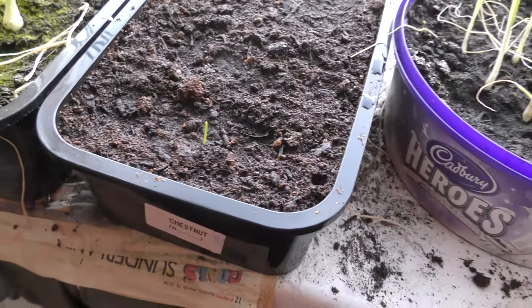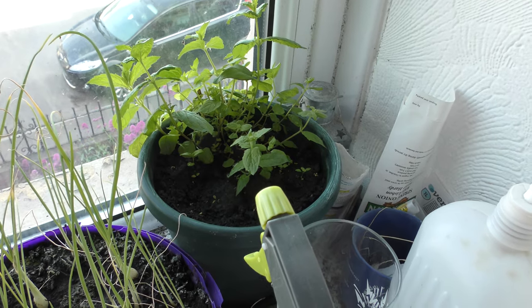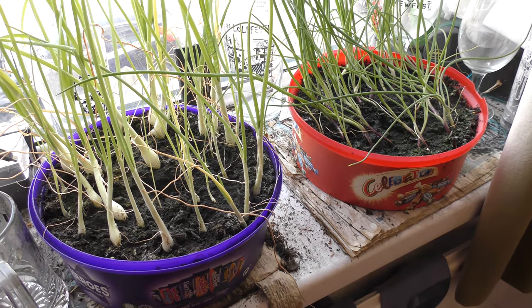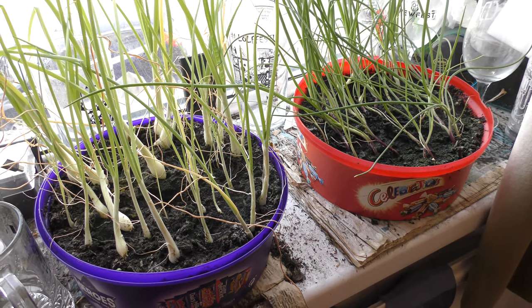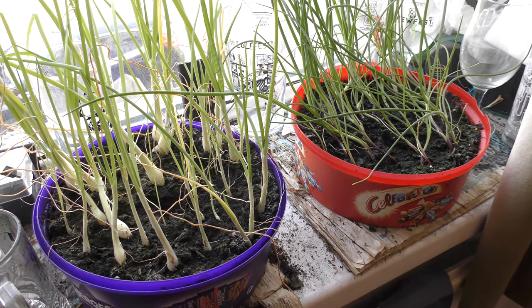On the left: lemon basil, white spring onions, and you can just see one itty bitty red spring onion. White spring onions and more mint - I'm a bit of a mint fan. And just in case, more red and white spring onions. Thank you for watching.